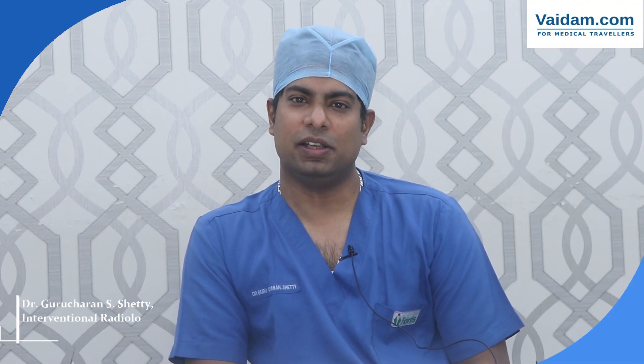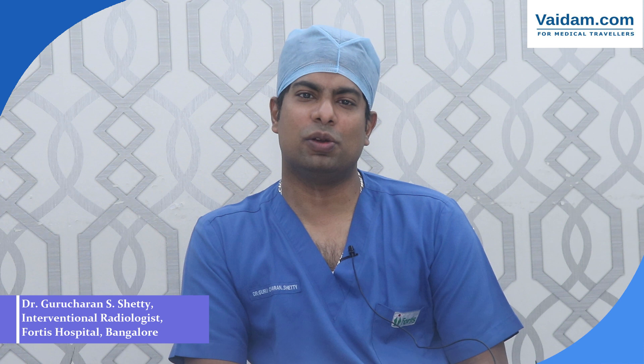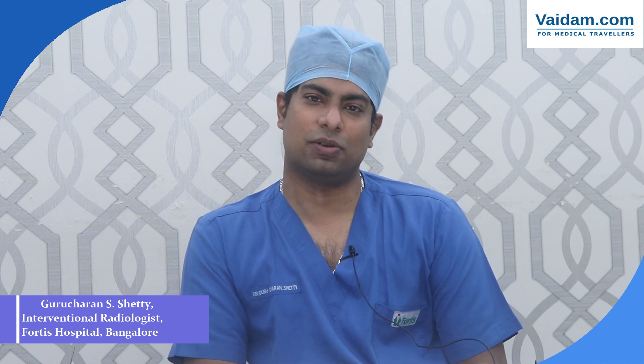Hello, I'm Dr. Guru Charanesh Shetty. I'm a Consultant Interventional Radiologist here at Fortis Hospital, Vanargatta Road, Bangalore.